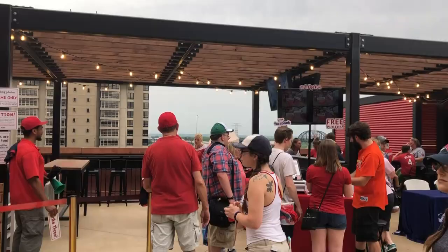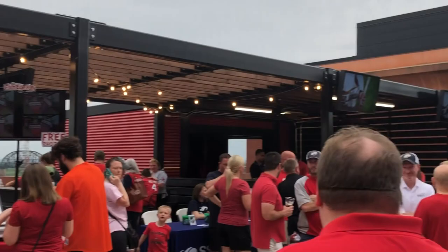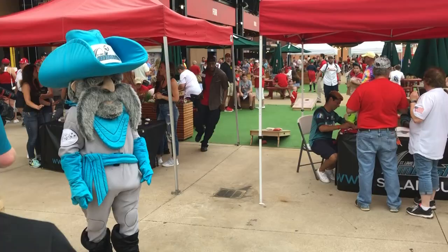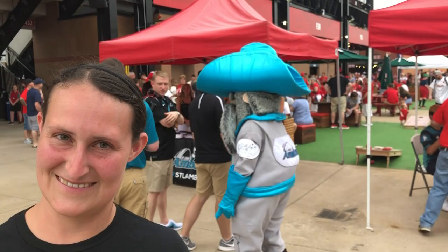On the fourth floor in right field, the terrace area has a couple of fun things: fisheye photos of your family, and a St. Louis Football Club booth where you can spin the wheel and win different things — I won a sticker and Molly won a bracelet. Free stuff is always good. I also got my picture with their mascot who has a giant mustache — I'm not sure what that's about but the mustache is fantastic.